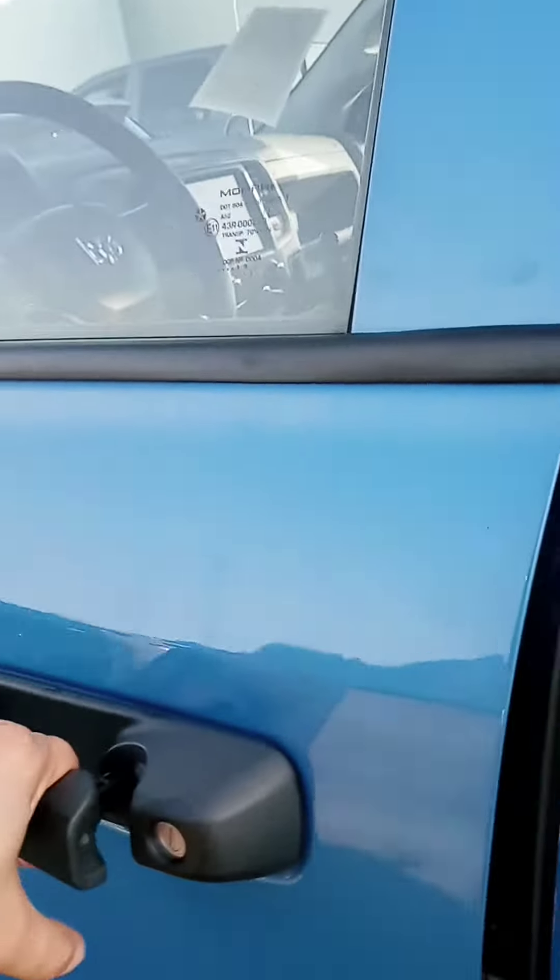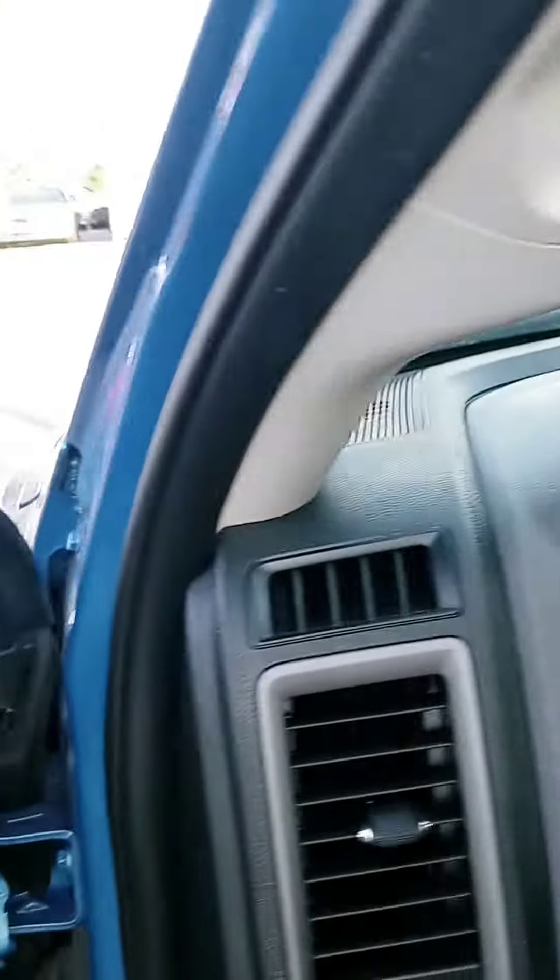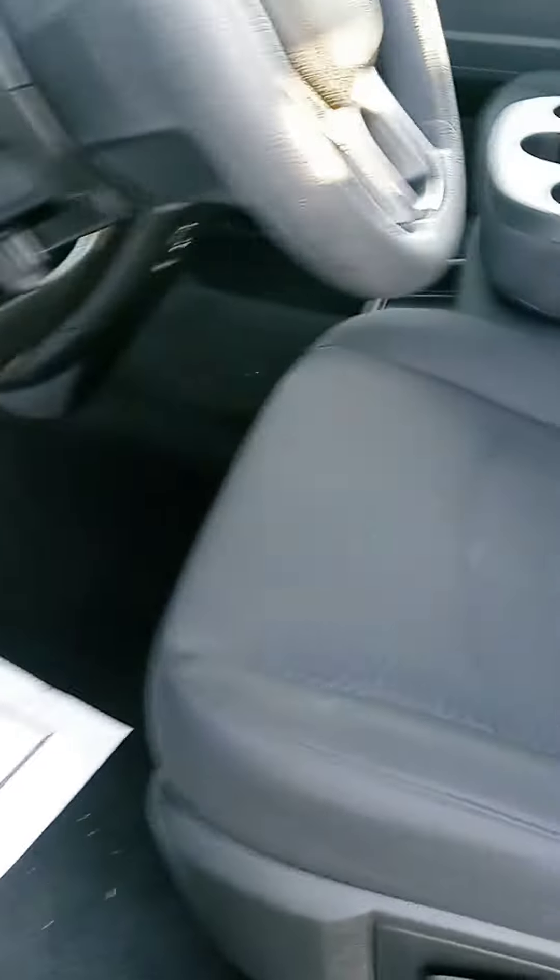Up front to the good stuff — we got super low miles on this, 13,000 miles. Inside and out looks great.